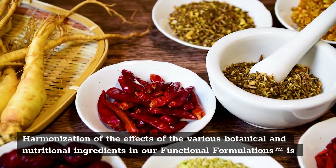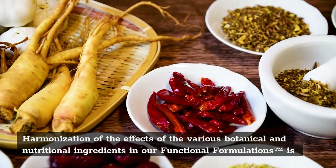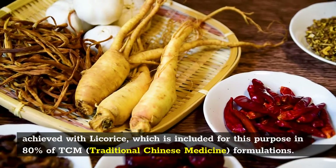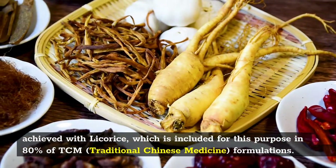Harmonization of the effects of the various botanical and nutritional ingredients in our functional formulations is achieved with licorice, which is included for this purpose in 80% of TCM traditional Chinese medicine formulations.